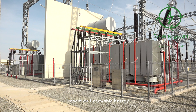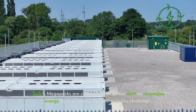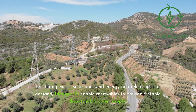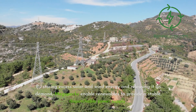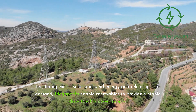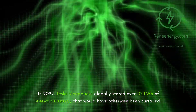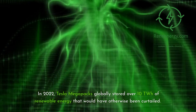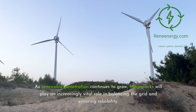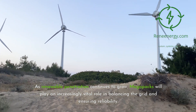Tesla's Megapacks are catalyzing the global shift to renewable energy by overcoming the intermittency challenge. By storing excess solar and wind energy and releasing it on demand, Megapacks enable renewables to provide a stable, dispatchable power supply. In 2022, Tesla Megapacks globally stored over 10 TWh of renewable energy that would have otherwise been curtailed. As renewable penetration continues to grow, Megapacks will play an increasingly vital role in balancing the grid and ensuring reliability.